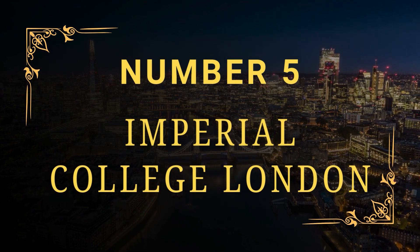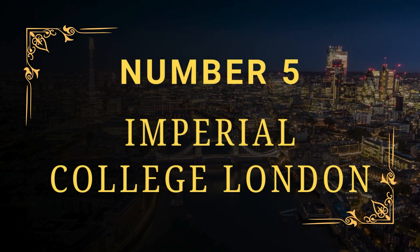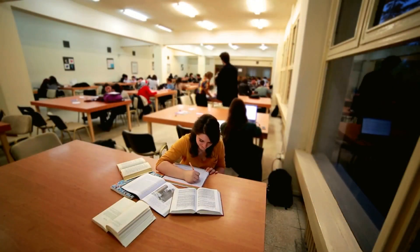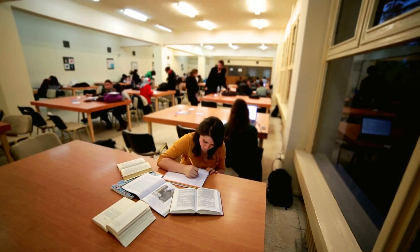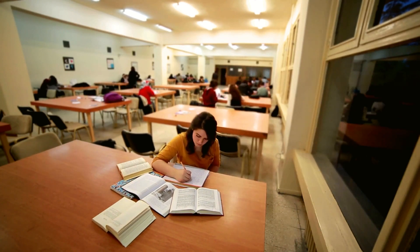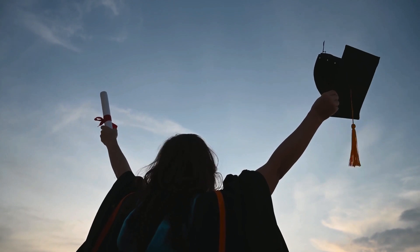Number 5: Imperial College London. ICL is now attracting international students from over 125 countries and holds the Silver Athena Swan Award for Advancing Women in Science, Technology, Engineering, and Medicine. This prestigious college is devoted to high-impact research and education based on traditional values and modern concepts. After the initial six-year education, students will obtain a Bachelor of Medicine, Bachelor of Surgery, and Bachelor of Science as dual qualifications.